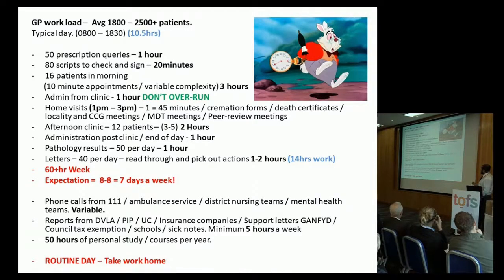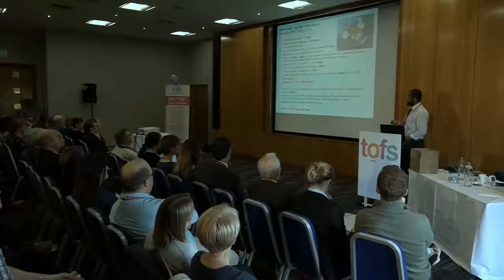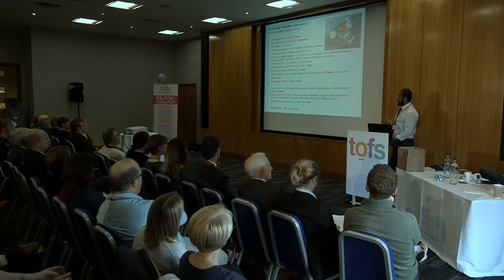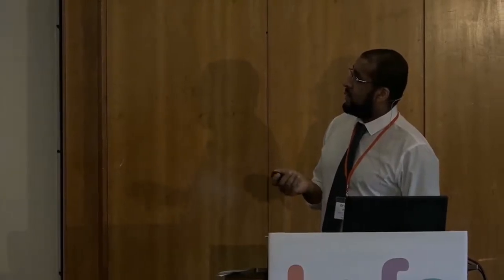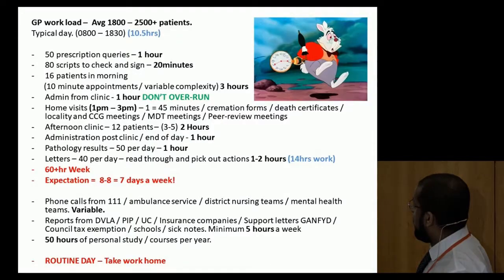We're regularly asked to meet with the CCG — the health authority — and to attend MDT meetings, multidisciplinary team meetings, and peer review meetings. We also see palliative patients during home visiting time, as many patients are now being supported to die at home. When we add up all the hours, we end up with 14 hours of work in a 10-hour day — and a 60-plus hour week.